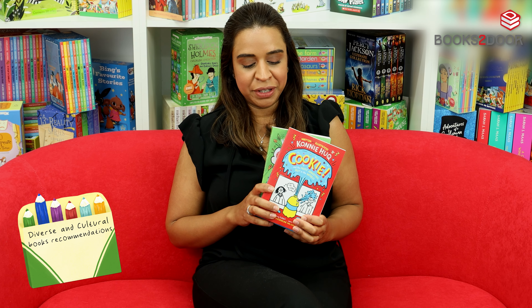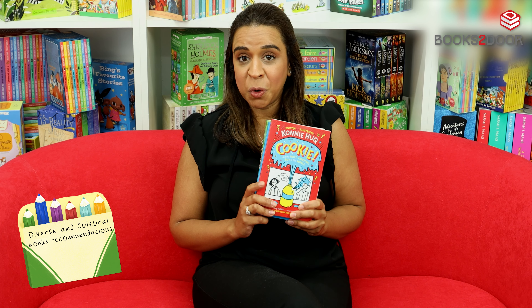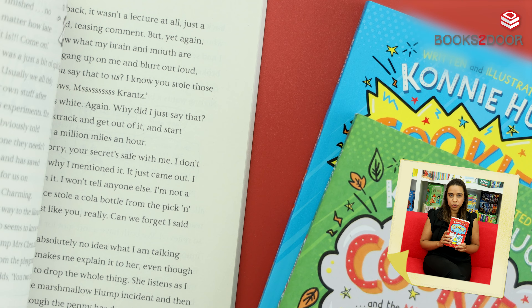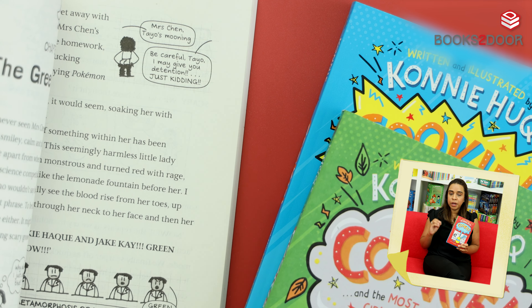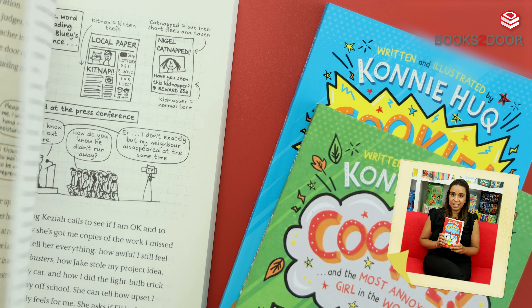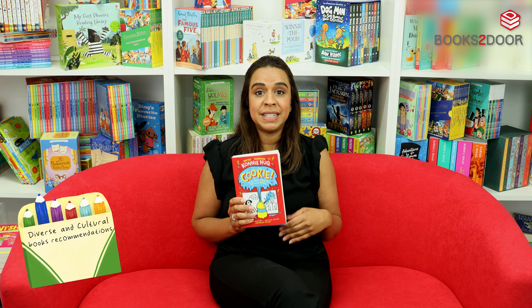I've now chosen this three book set by the incredible and hilarious author Connie Hook. What's great about these books is that they're perfect for perhaps reluctant readers, or those children that are not quite ready to read chapter books, so they maintain graphics and illustrations to ease your child into extended reading.